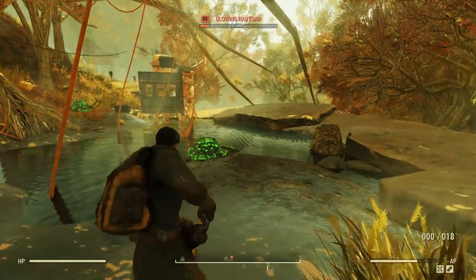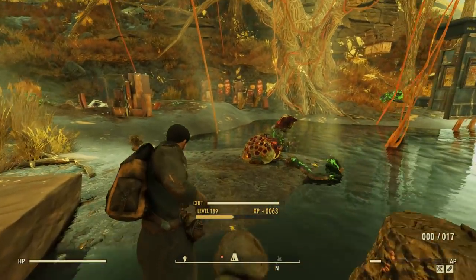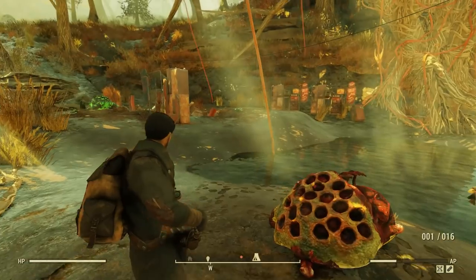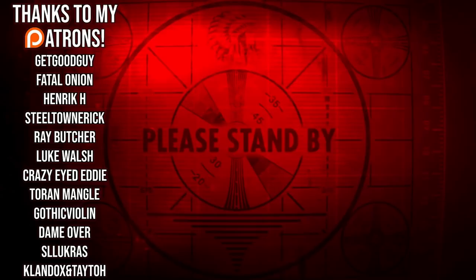And that's it for another episode of Fallout 76 Weekly Weapons. Sadly the last couple of weeks' weapons have been fairly worthless, but next week we've got a real powerhouse to look forward to, so make sure you're subscribed so you can see how to obtain that one. As always, thanks for watching. Sarge out.